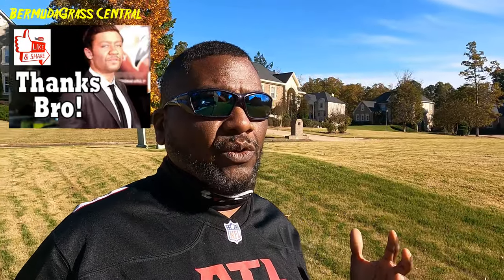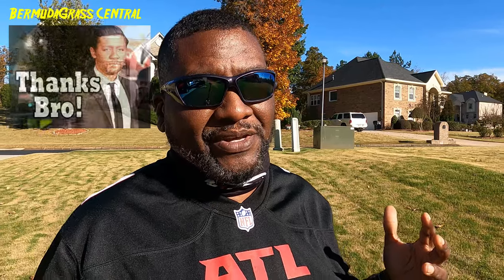Somebody was asking me what does KOS stand for — hashtag KOS — King of the South. You're tuning into Bermuda Grass Central with BYD. This is Michael Bowman, and I'll talk to you soon.